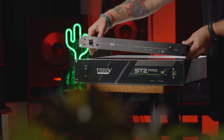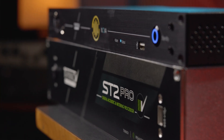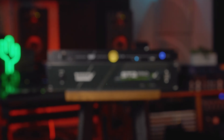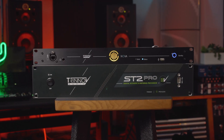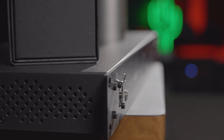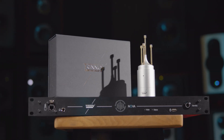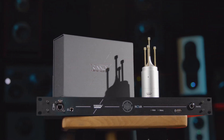Trinoff is now building on that legacy with the Nova, a new tool that makes all of this technology even more accessible than before. Debuting at the 2023 NAMM show, the Nova is an updated version of the ST2 Pro that is streamlined in size, but not in features. This 1U rack mount unit is easily portable, which means you can bring the Swiss Army knife of room optimizers to any studio you want to work in.